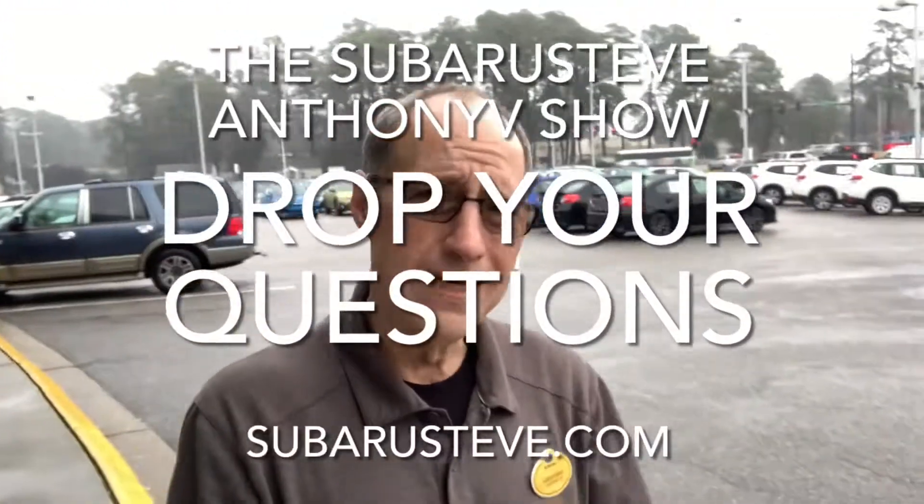Those are great questions, folks. I want to invite all of you — if you like this 'On the Lot' series, this is number two. Type a question in, give me comments, put some questions in for other shows. I want to make it simple, quick, fast, fun, and easy. That's what they say here at RK — come on in, let's get you a car. Have a great day! I'm Subaru Steve with the Subaru Steve Anthony V show with Wednesday's co-host Chris Kay.